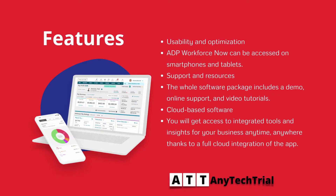The whole software package includes a demo, online support, and video tutorials. As cloud-based software, you will get access to integrated tools and insights for your business anytime, anywhere, thanks to full cloud integration of the app.